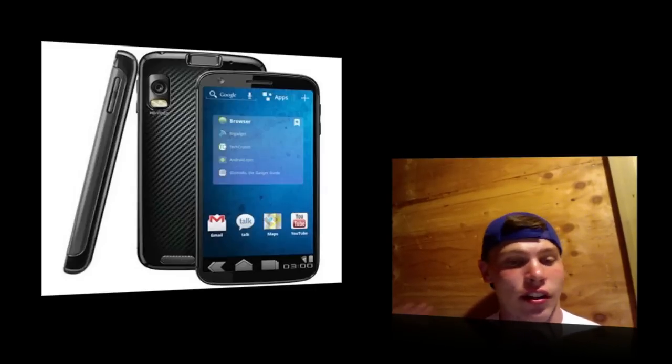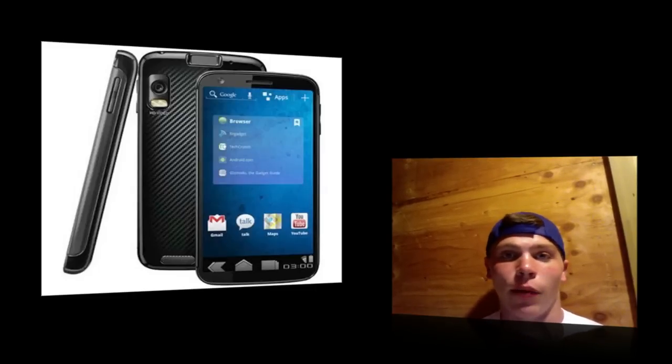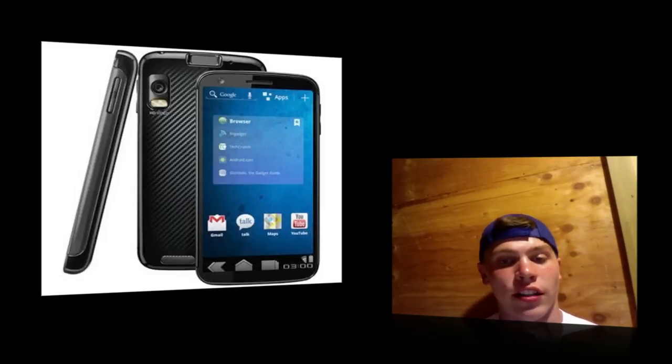I'm very pumped about this and you guys probably should be too. I can't wait to see what they have in store for the fall. In terms of release date, it's going to be released around Thanksgiving 2011, and as I said before, expect it to be 4G, but there is no carrier confirmed yet.